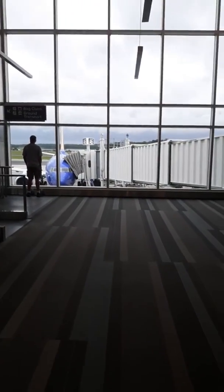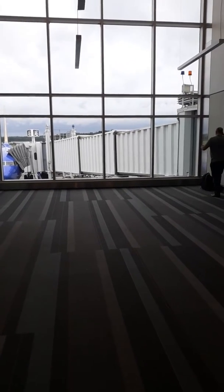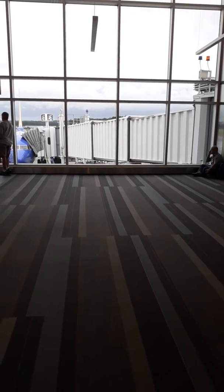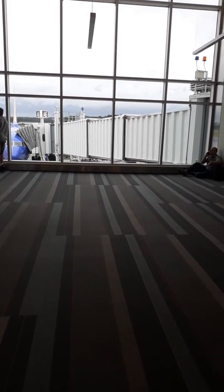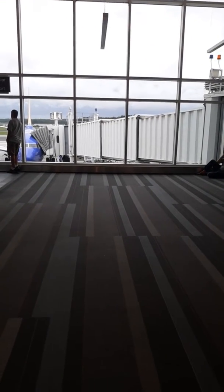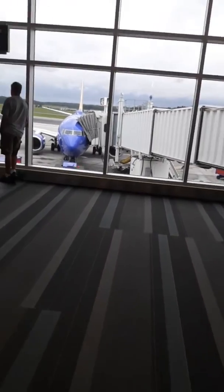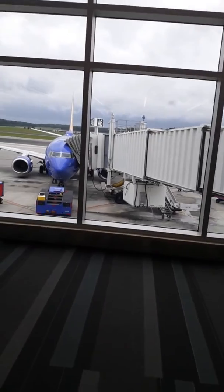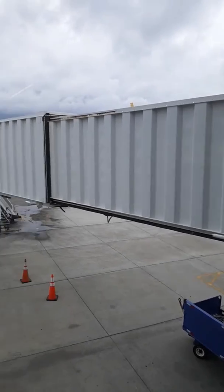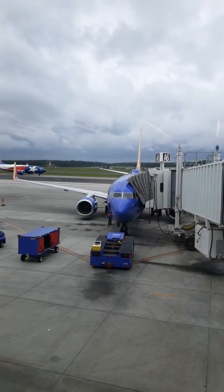Hey y'all, I am at the airport. I've been through security and got my bags checked. It's 11:45 — my plane takes off at 1:55, so they'll probably start boarding around 1:25 or 1:30. I'm at my gate, gate A6 right here, if you can see the gate sign.